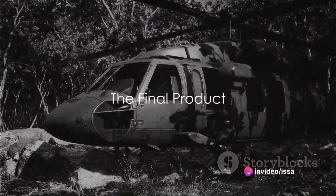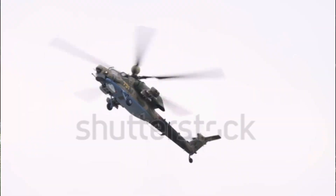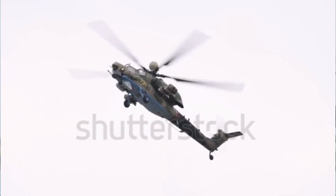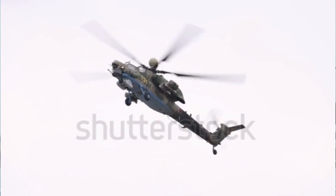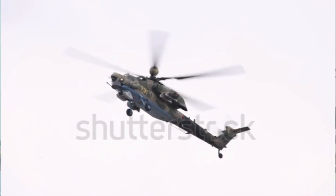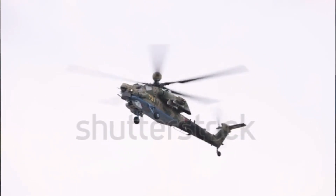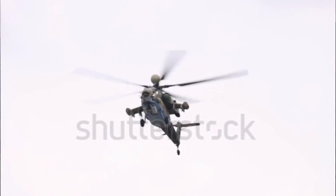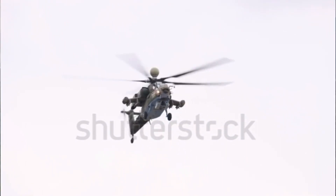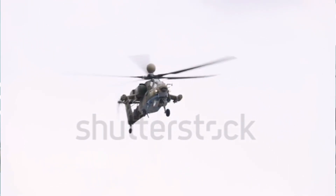To recap: the journey of the Mi-28 starts with a detailed design process, followed by the transformation of raw materials into the helicopter's body. The power plant featuring two powerful engines is installed next. The chopper is then armed with a variety of weapons and finally put through a series of rigorous tests. The Mi-28's advanced technology and defense systems set it apart from its counterparts, making it a formidable force in the skies — a testament to human ingenuity and the pursuit of technological excellence. It begins its life on a simple sheet of paper and ends up ruling the skies.